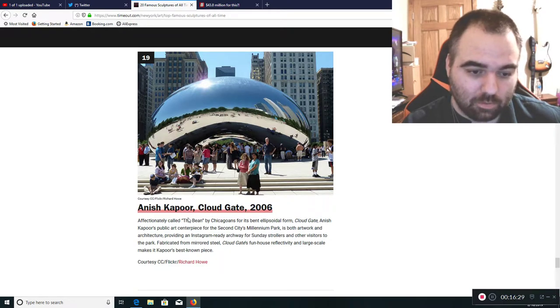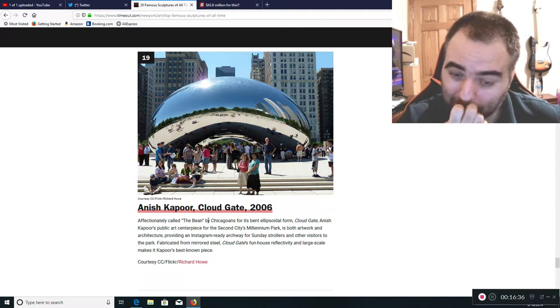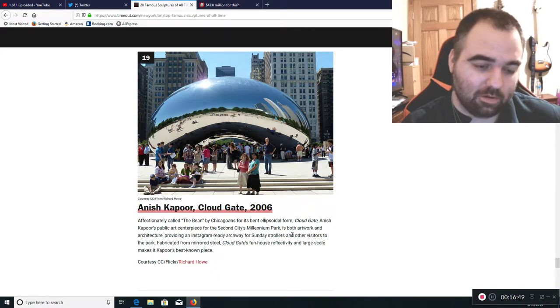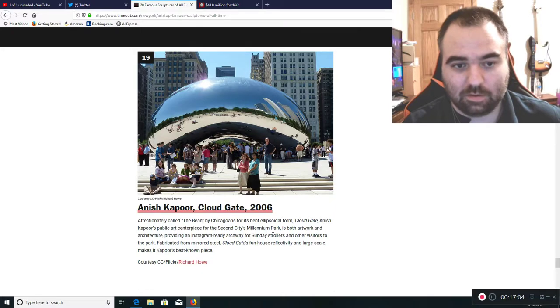Anish Kapoor's Cloud Gate, 2006 — this is the one in Chicago's Millennium Park. I've seen it many times when I've been in Chicago. It's basically an ugly piece of garbage. It initially drew people in because they were wondering what the hell it was, but frankly it's nothing but a piece of garbage. They can remove the thing — it doesn't even belong there.